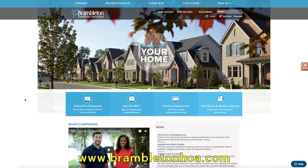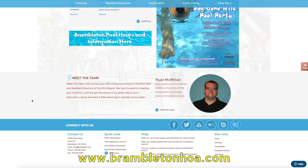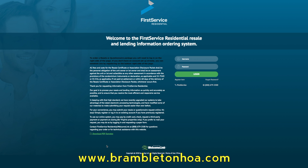Absolutely. A lot of homeowners will order a resale disclosure packet, which can be found through the quick links on our website BramiltonHOA.com. The resale disclosure packet will have us go out and do a resale inspection. Through the resale inspection we will look for any items that need to be addressed and also for exterior modifications that need to be applied for. We will put this in a report that goes out to the homeowner and the selling agent.